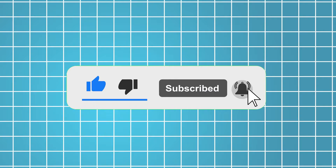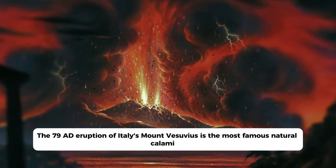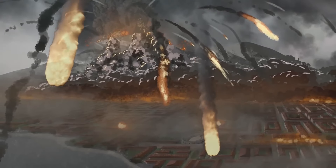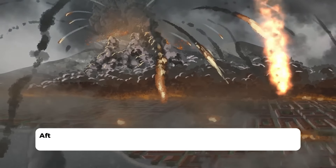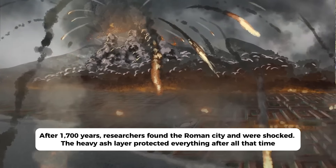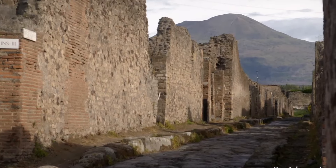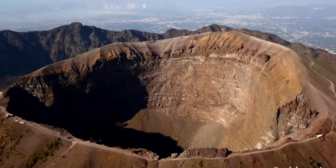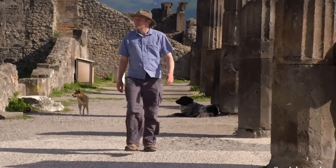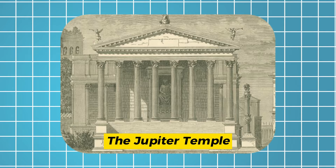The 79 AD eruption of Italy's Mount Vesuvius is the most famous natural calamity. The volcano's ash cloud engulfed Pompeii, eliminating a whole population. After 1,700 years, researchers found the Roman city and were shocked — the heavy ash layer had protected everything. Much of the town is still identifiable; age has hardly harmed walls, buildings, paved streets, and some art. Despite that, it's nothing like the 12,000-person metropolis that thrived before the eruption. The bustling town boasted an amphitheater, gym, port, and intricate water system. The Jupiter temple collapsed in a 62 AD earthquake; nowadays just fragments remain.